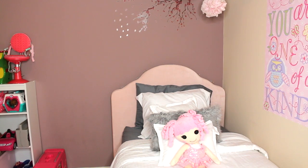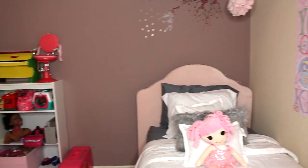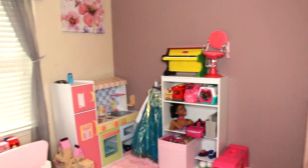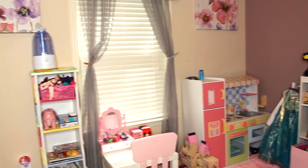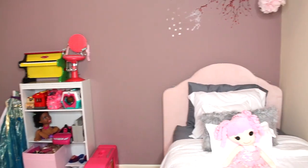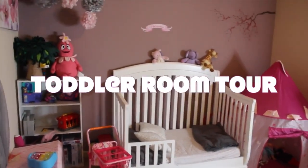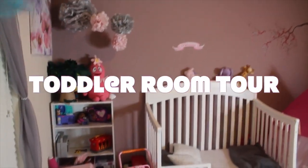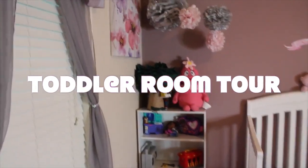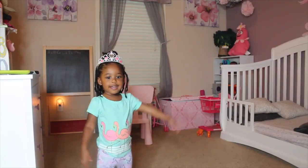So today we are going to do an updated room tour video. I'm going to talk about everything that I purchased, and here is a 360 view of her room. Most of the items were purchased at Amazon or Ikea. Here is what her room looked like before, and we upgraded from a toddler to a big girl room because she's four now and she just deserves a big girl room.